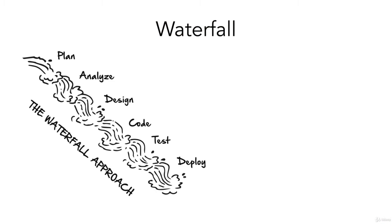It broke down the way to deliver projects into these phases. You had a planning phase, an analysis phase, a design phase, a develop phase, a test phase, and then a deploy phase.